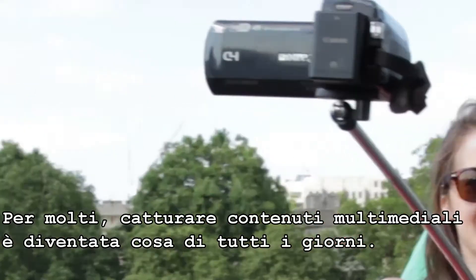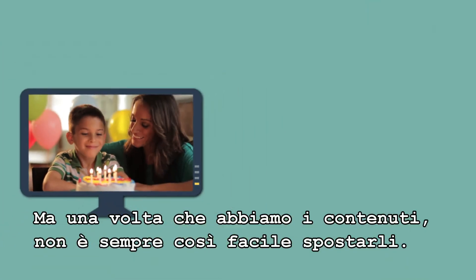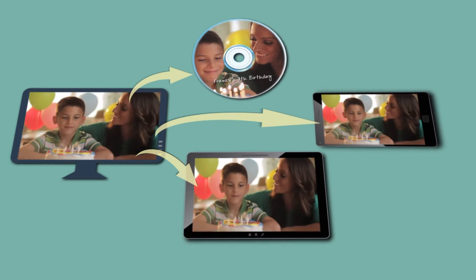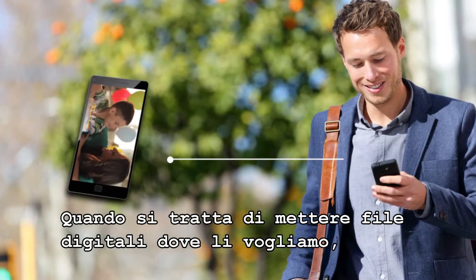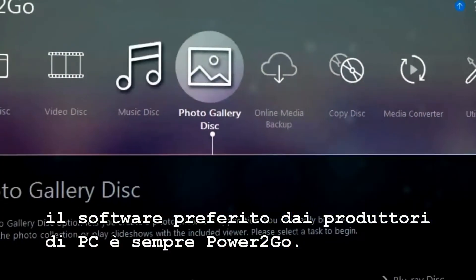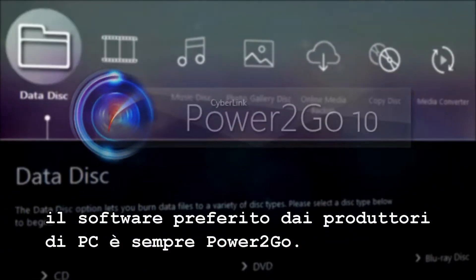For most of us, capturing media has become a daily event. But once we've got it, moving it around isn't always so straightforward. When it comes to getting digital files where you need them to go, one name is trusted by PC makers above all others: Power2Go.